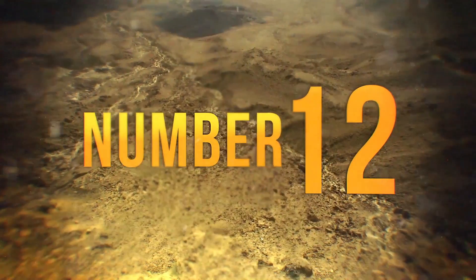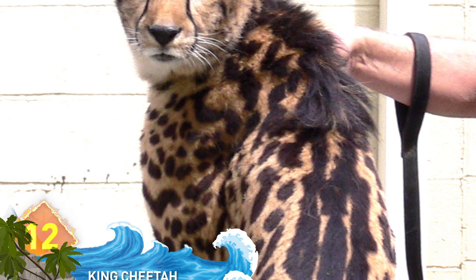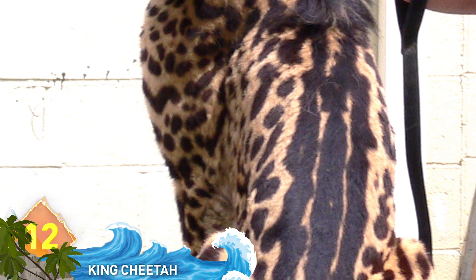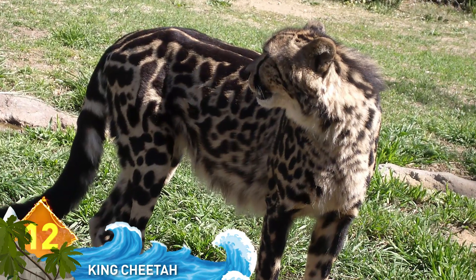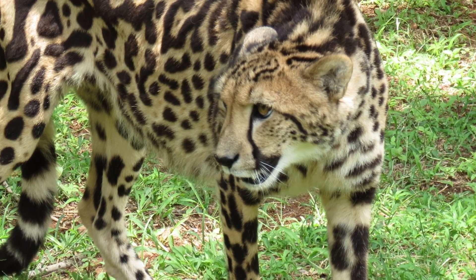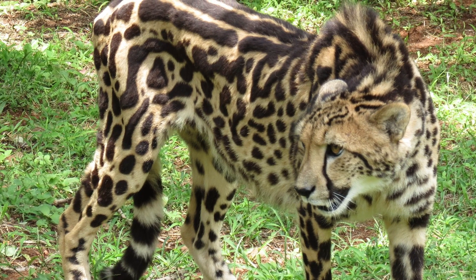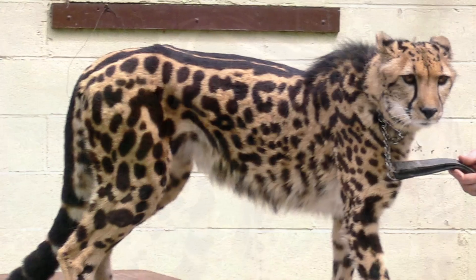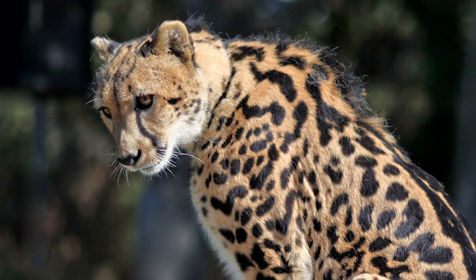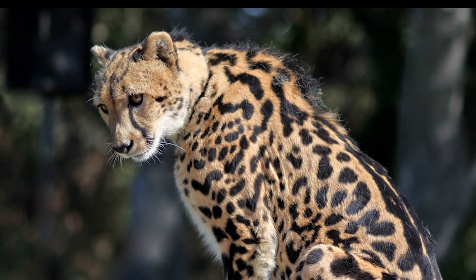Number 12, King Cheetah. You know cheetahs for their speed and those awesome spots, but there's one animal with a very distinct fur pattern due to a rare mutation, unique enough to earn it the title of King Cheetah. This big cat has large blotchy spots and three dark, wide stripes running vertically from its neck to the tail. It's so rare that it wasn't even photographed until 1975 and has only been reported in the wild five times since the 1920s.